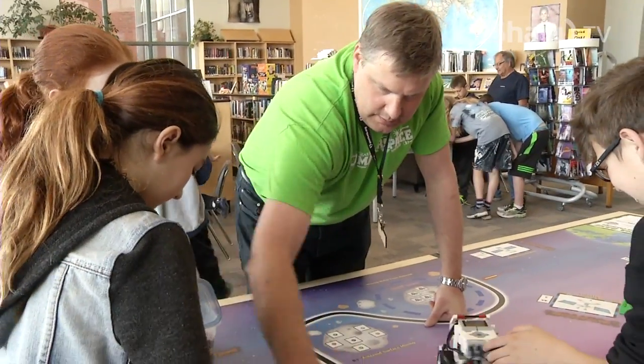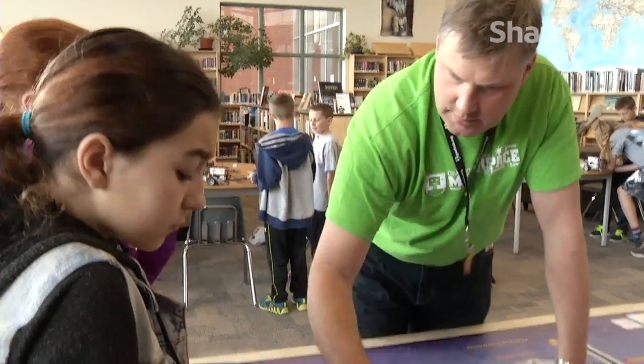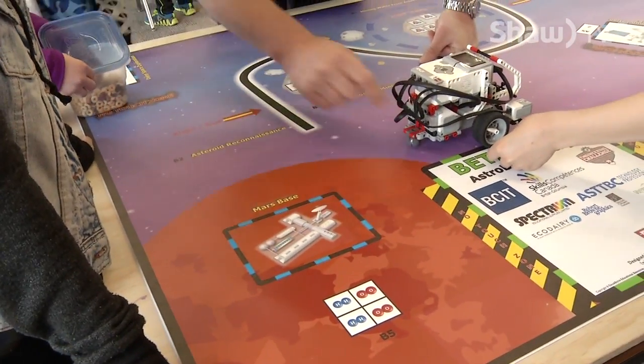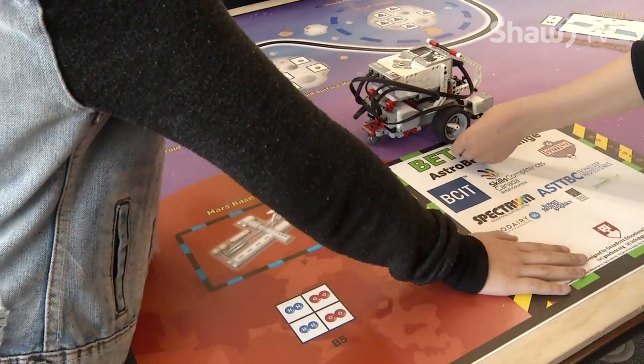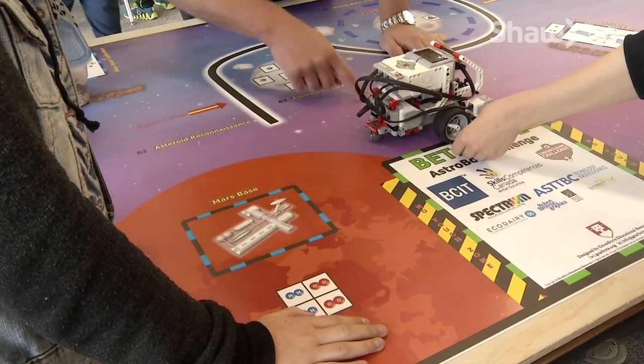You're going to spin around two 360s — so one, two — and come back to base. Two 360s, back to base.